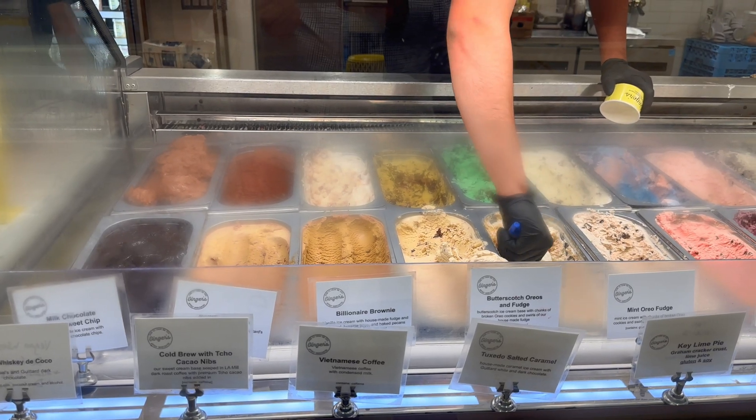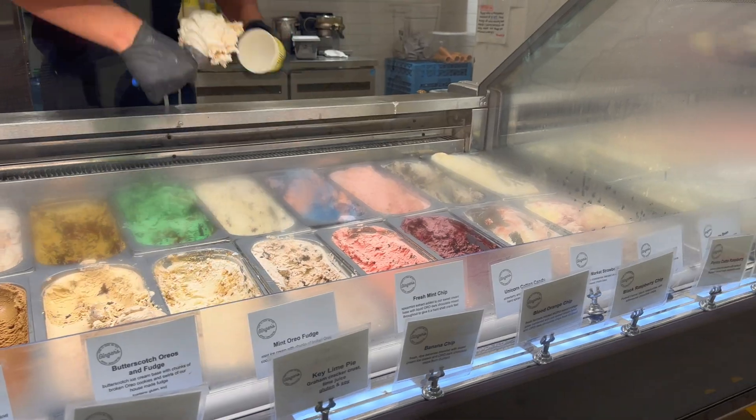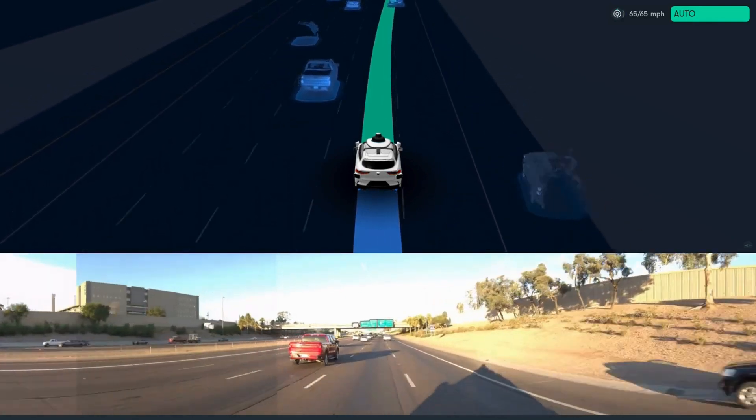For my ride, I wanted to get ice cream at night — don't judge me. According to Google Maps on my phone, the fastest route would take the highway and LA traffic was done for the day. The route we ended up taking was on local roads because highway driving is still going through internal testing.